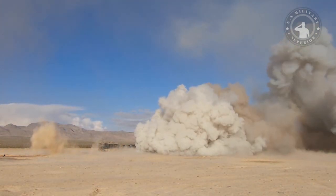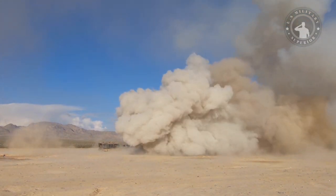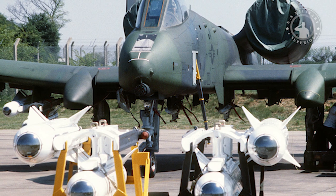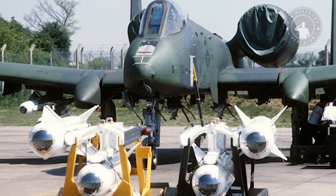The AGM-65 has two types of warheads. One has a contact fuze in the nose, and the other has a heavyweight warhead equipped with a delay-action fuze, which penetrates the target with its kinetic energy before exploding. The missile is currently produced by Raytheon Missile Systems.